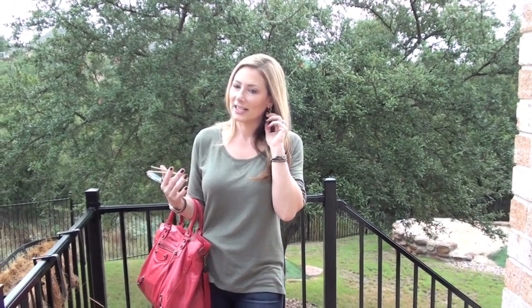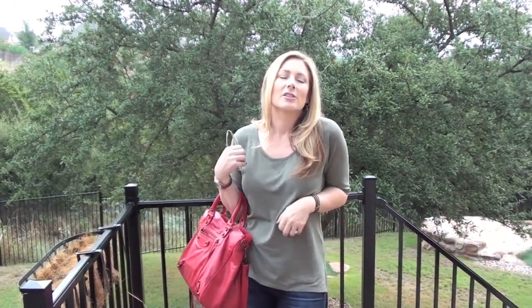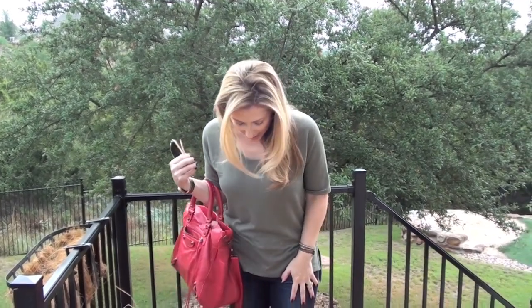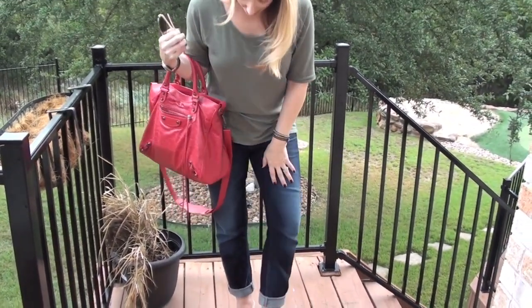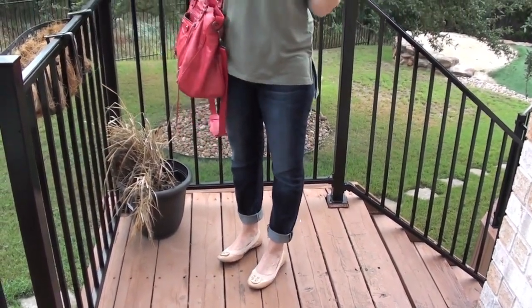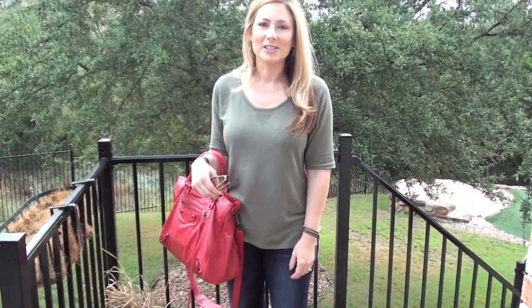Earrings are from Charming Charlie. The top is one of the shirts I got in my Old Navy haul — it's so soft and comfy. The jeans are Joe's jeans — honestly, they're the ones I had on last night. And then my Tory Burch flats because I'm sick of walking in heels; I've been in heels all week.